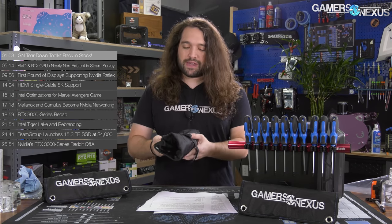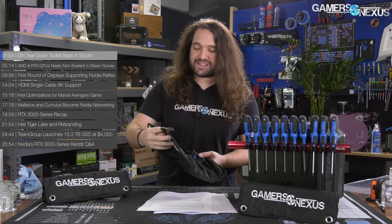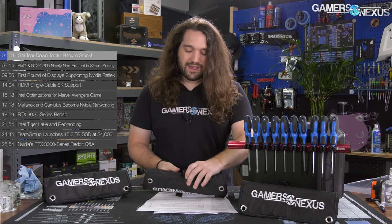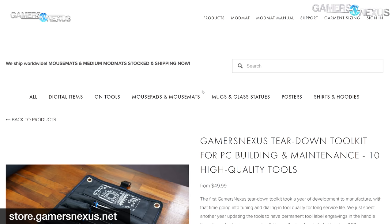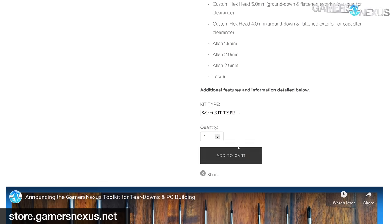First up, a quick GN news item on store.gamersnexus.net. We have finally restocked the GN Toolkit. A lot of you have been asking about it in streams and on Twitter. It's finally back — it's been about a year since we ran out of stock. We've completely updated the design and gotten more in. Quick warning: we're already under 10% remaining after a day on sale from our previous video.